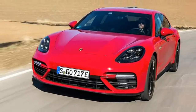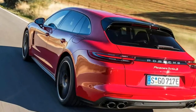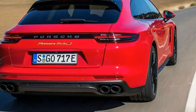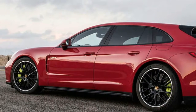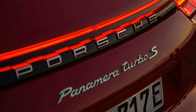The hybrid system can be tailored to your needs: Hybrid Auto delivers the most efficient drive possible, while Hold conserves a level of charge for when it might be required. Sport and Sport Plus combine the two power sources for the most performance possible.